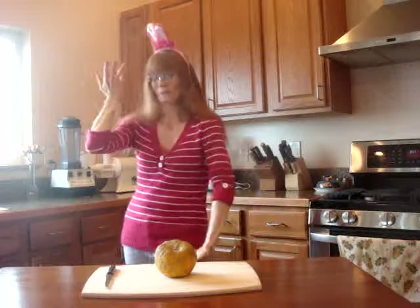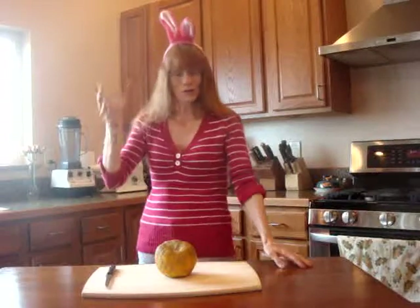Welcome to Vibrant Healthy Living. You're probably wondering why I'm running around with these rabbit ears on. Well, since we're getting close to Easter, I just thought this would be a great time to wear the ears and to also make some suggestions for healthier treats.